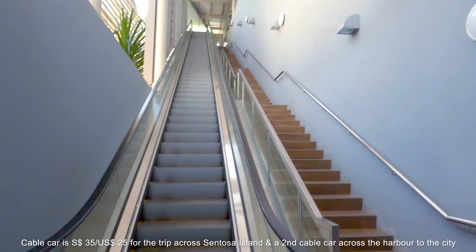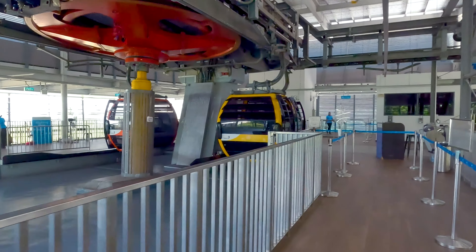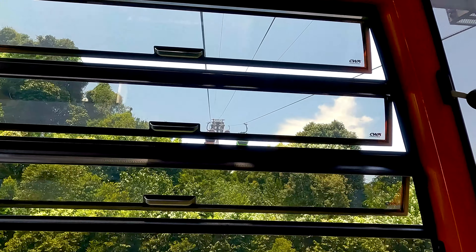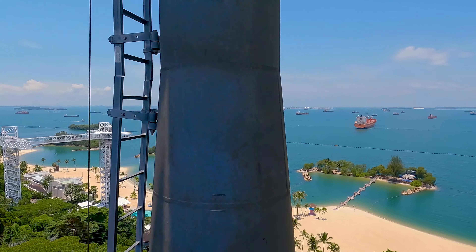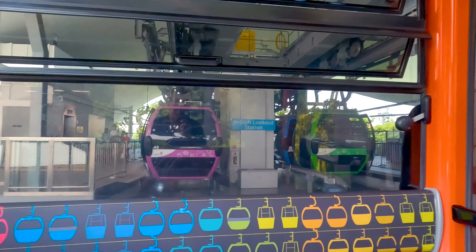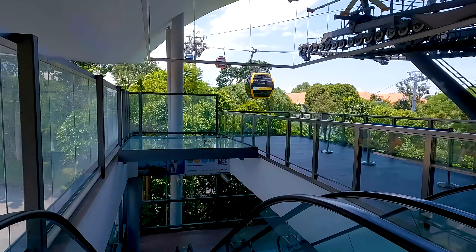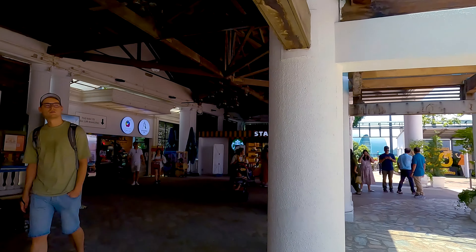Boarding up this way. Luckily there's no one here, so I should get one of these cable cars to myself. This is India Lookout Station, and this is where I have to transfer to go across the harbour. It's just about a three-minute walk from the last cable car to this connecting one. Made it onto my second cable car — this one's going to take us across the harbour towards the city.